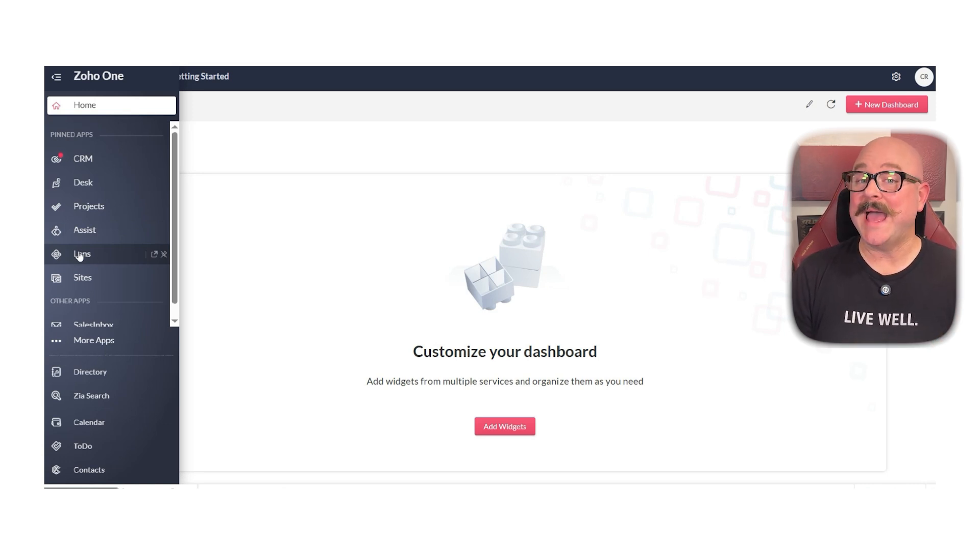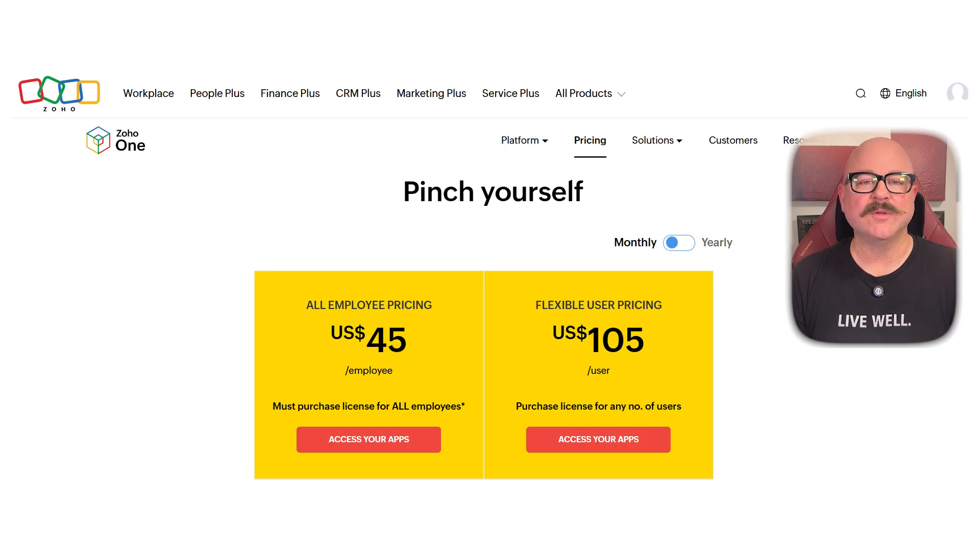Now let's take a look at the numbers. Pricing for Zoho One comes in two models. The all-employee pricing is $45 per employee per month, but you must purchase licenses for all employees on payroll. If you prefer more flexibility, the flexible user pricing plan costs $105 per user per month and lets you buy licenses for only specific users without covering the entire workforce.